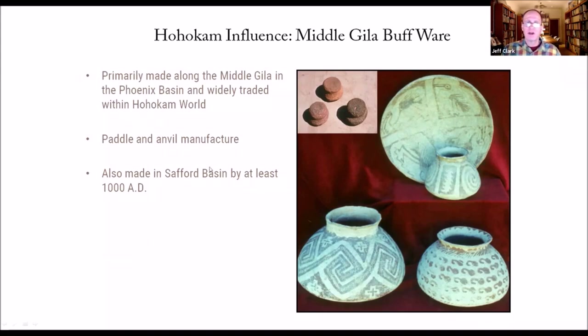What's interesting is that we have local production of buff ware in the Safford Basin by at least 100 AD, suggesting that we actually have Hohokam potters moving in from Phoenix into this area. There are not many areas outside of the middle Gila and the Phoenix Basin where we have this buff ware production. So we think the irrigation, the ball courts, and the buff ware production represent a strong Hohokam presence in the Safford Basin — not just a boundary type of interaction.